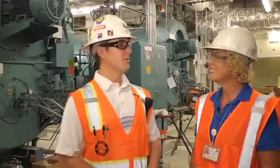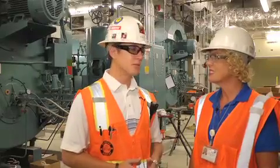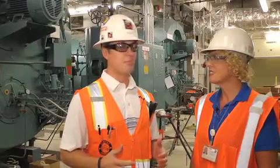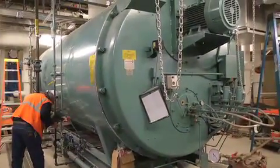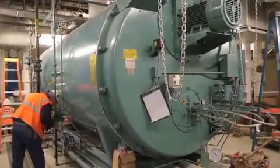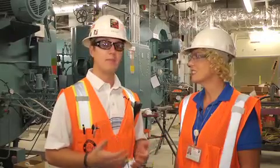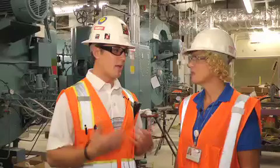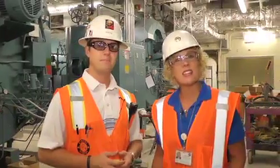Ben explains: this marks a great milestone for the Torrance Memorial project from the construction team's standpoint. It's the first major milestone where we get the owner's involvement in actually bringing the boilers online, which they're going to be operating, so that when the hospital becomes live at the end of next year, it'll allow the facilities to operate flawlessly in the new central plant.